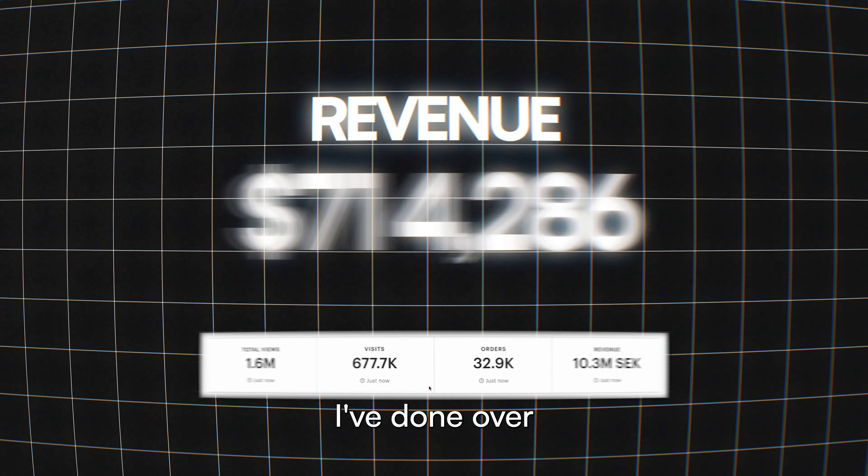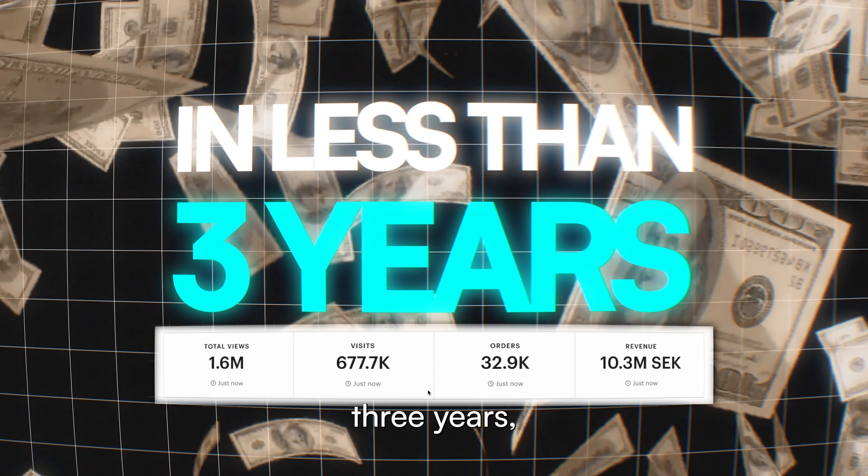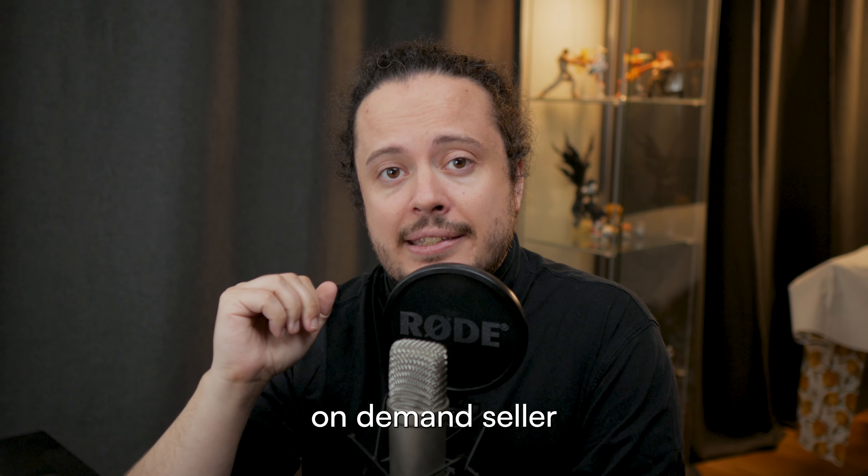If you're new here, my name is Andreas. I've done over a million dollars in revenue in less than three years selling on Etsy as a print-on-demand seller from Sweden.